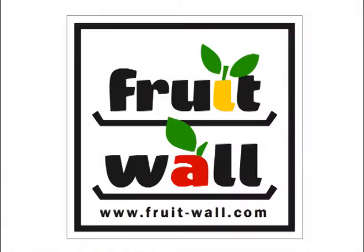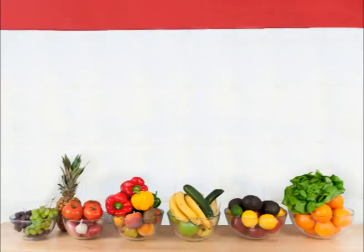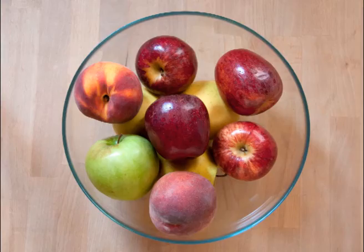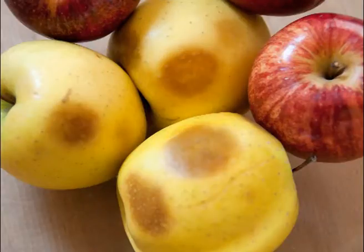Fruit Wall — almost as natural as the tree. Would you like a fruit bowl like this? Typical fruit bowls take up a lot of space in the kitchen. One: the fruit can breathe. You can arrange the fruit so it doesn't touch — the fruit doesn't get piled on top of each other, so the bottom fruit doesn't get crushed.